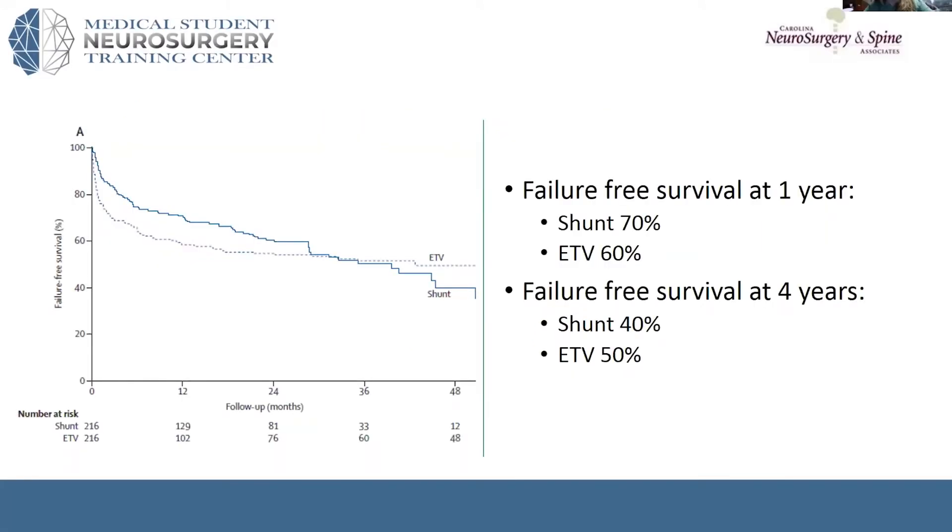In all of these papers, we're looking at ETV versus shunt in these infants. There are pros and cons to both of these procedures. Although at one year, the failure-free survival for a shunt is better than that of ETV, as you get out into five or ten years, the children that have had success with the ETV have a similar or potentially even better long-term success. But at least in infancy, we still see that shunting has an overall initial better chance of success in that first year.